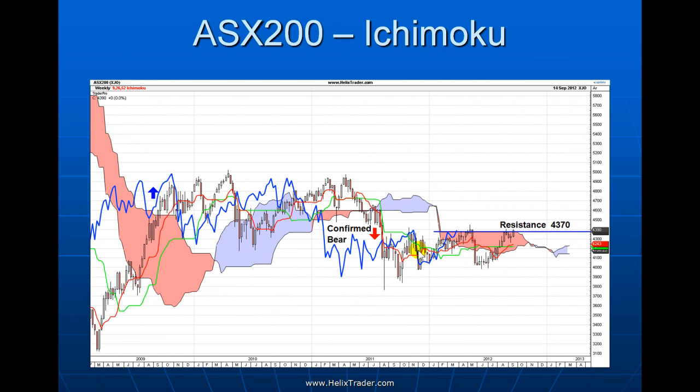On the Ichimoku chart for the ASX 200, you can see all the white space above and below showing how tightly packed the price action is. We had a confirmed bearish break to the downside in 2011 with both the lagging line and price breaking through. We're now nudging up towards resistance at 4370 on this chart. My feeling is we will break through there and head up probably toward the 4600–4700 level, but longer term we're certainly not off to the races through 5000 — we'll likely get further sideways chop.